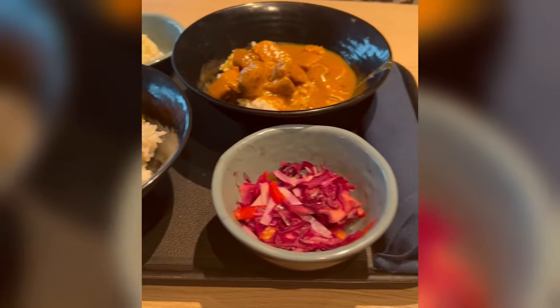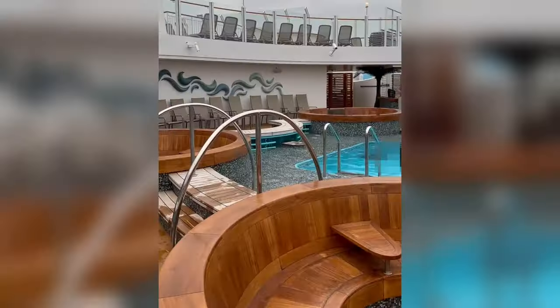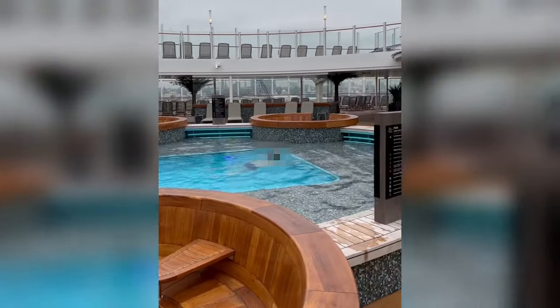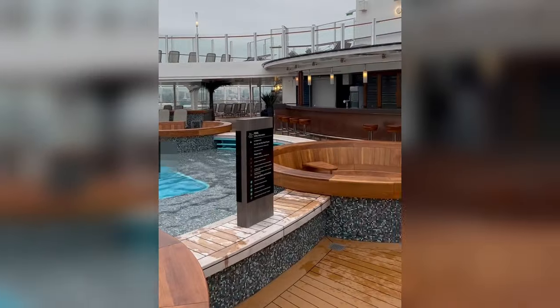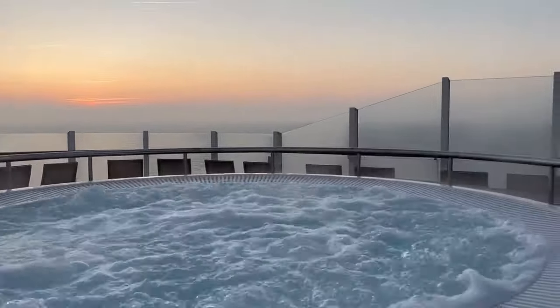For lunch we went back to the Keys and had fish and chips and a katsu curry, which was just as good as before. Sarah decided to take a dip in the outside swimming pool, which was just warm enough not to take your breath away when you got in. The hot tubs are warmer than the pool, but obviously not as hot as you'd expect for one on land — more like warm tubs really.